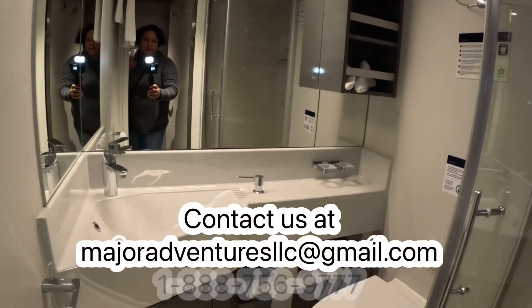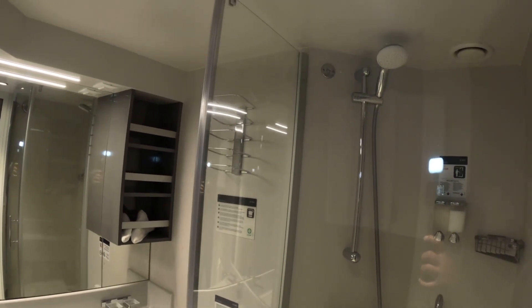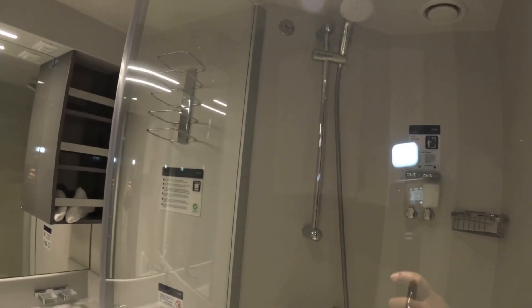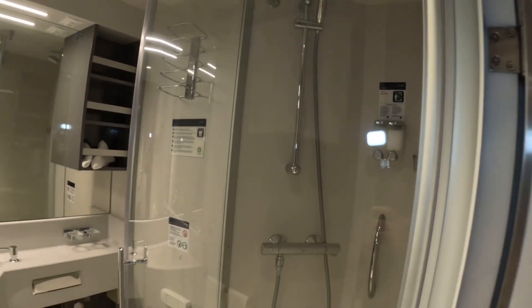You have a sink, and then you have the shower with a shower door, which is much better than a shower curtain. There's an adjustable shower head, and you have toiletries in there — shampoo and soap.